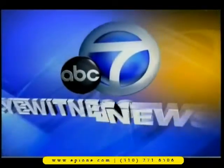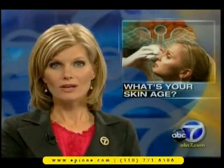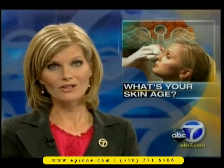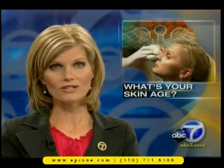Live from ABC7, this is Eyewitness News in High Definition. With every birthday, you become all too aware of your chronological age, but your skin age might have a different number. Is your skin aging prematurely? Our health specialist Denise DeDore takes a look at a machine that helps doctors predict what the future holds for your face.